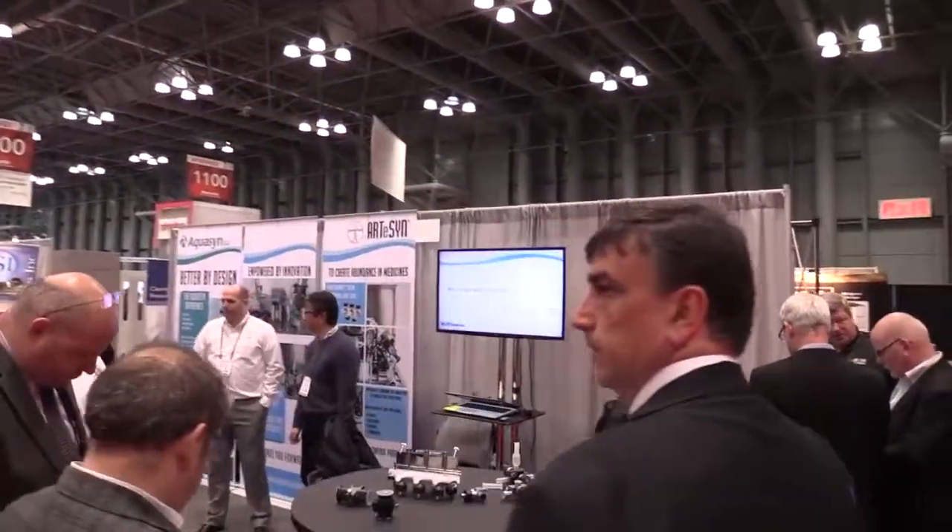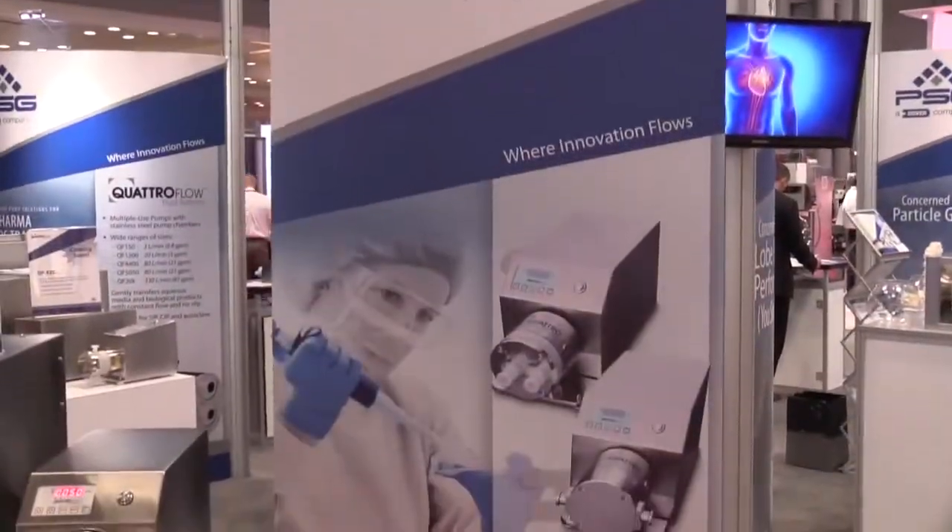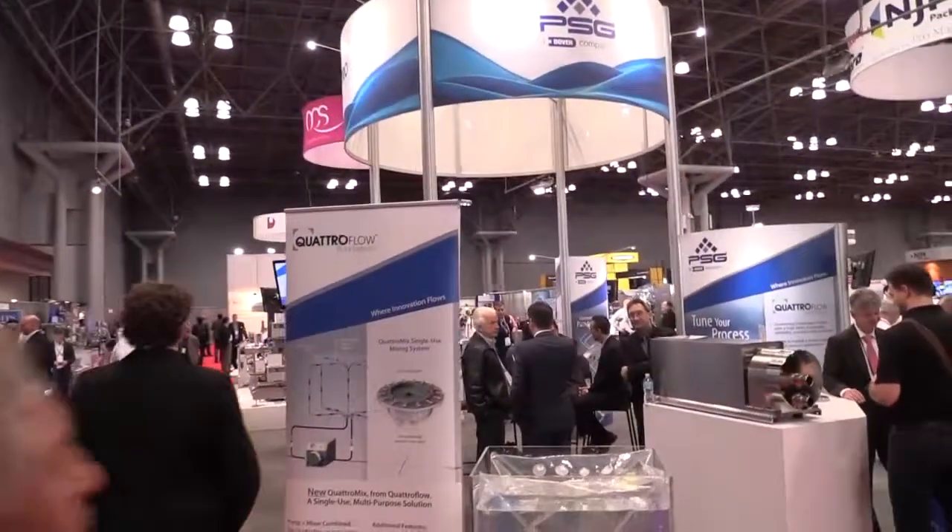Welcome to Interfex New York City. This is the show for the pharmaceutical and biopharmaceutical industry featuring new technologies. Welcome to the Quattroflow PSG booth. We are happy to introduce to the market many solutions that processors will appreciate, and we'll go through those very quickly today.